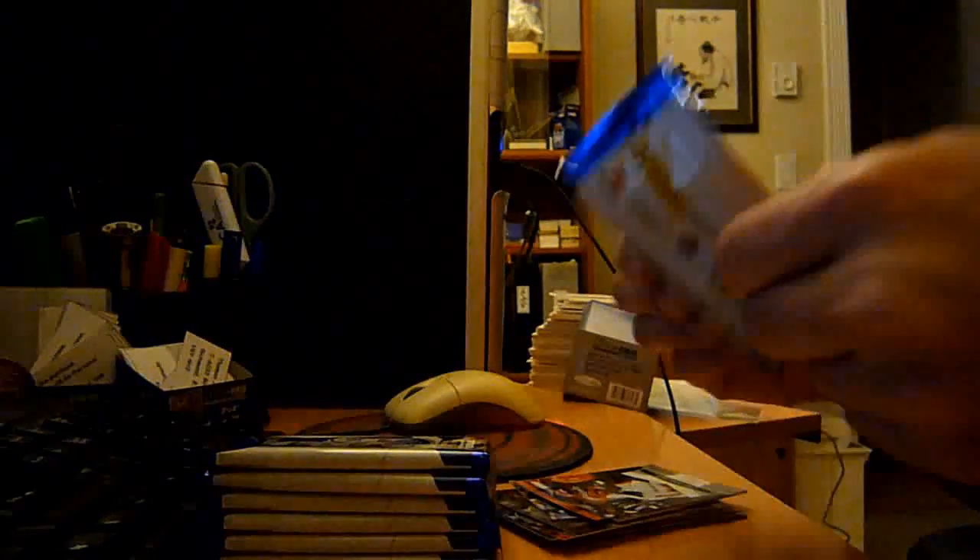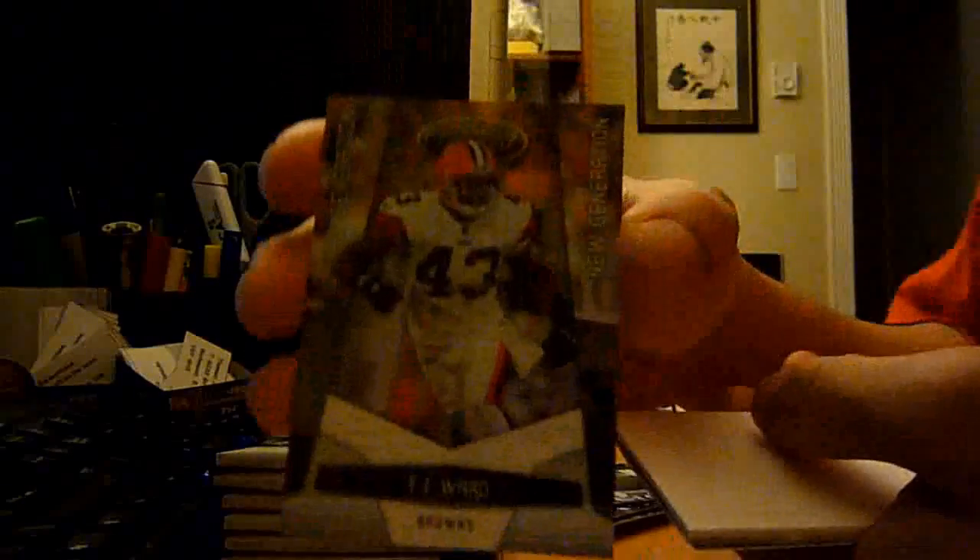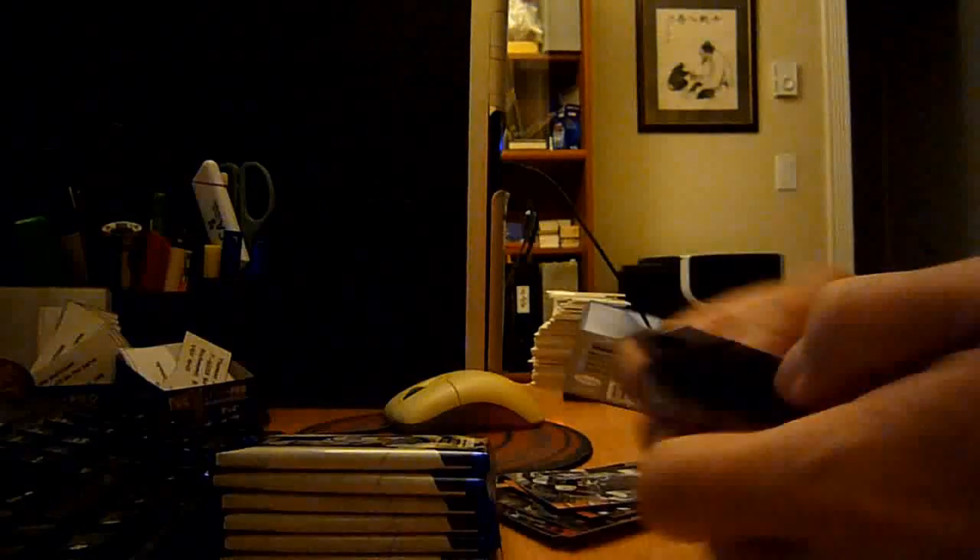Two hits so far. TJ Ward, New Generations out of 999. Base, base, base.